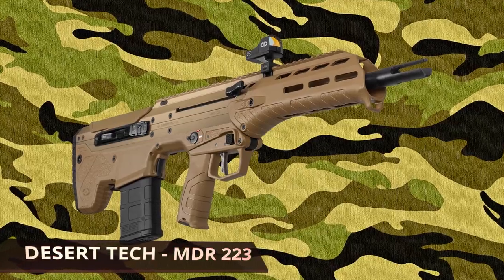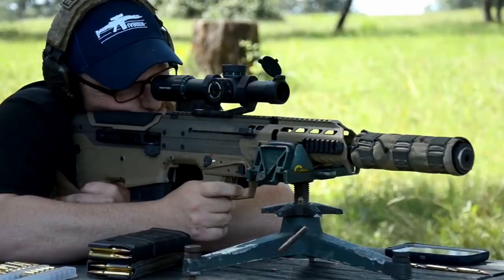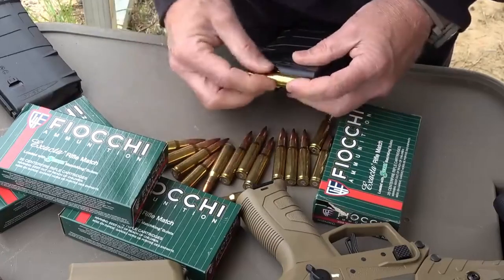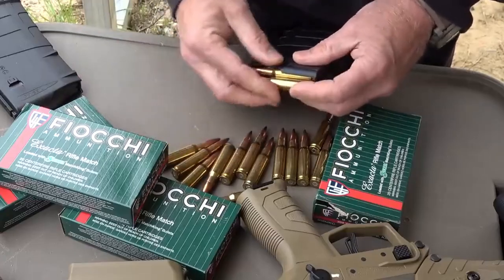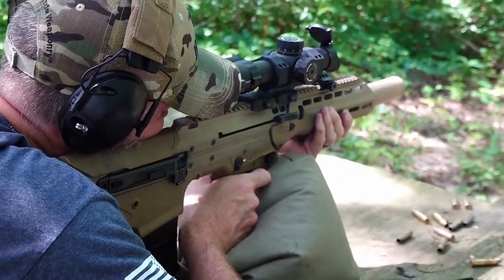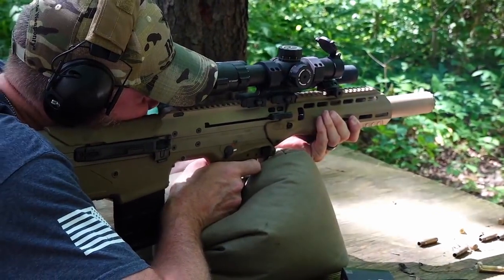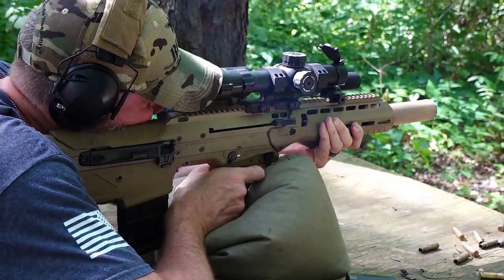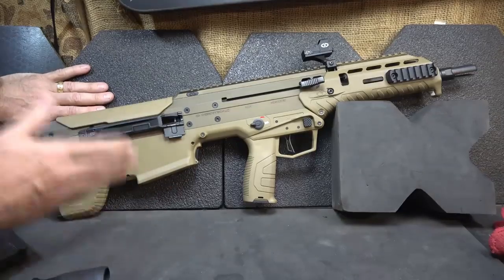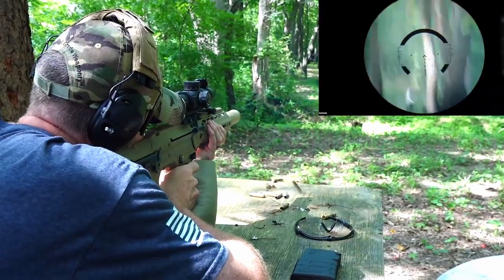Desert Tech MDR .223. If you're looking for better accuracy, the Desert Tech 16-inch carbine bullpup rifle may be for you. There are a number of things that make this rifle stand out from its competitors, including caliber conversion capabilities that help you pick between a variety of well-liked cartridges. There is a 16-inch button-rifled barrel on this 26.2-inch gun that will give you better accuracy, and it is gas-powered, making the rifle able to shoot quickly shot after shot. The Desert Tech bullpup rifle is available in two finishes: flat dark earth or all black.